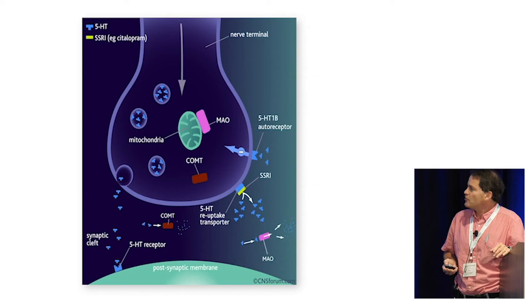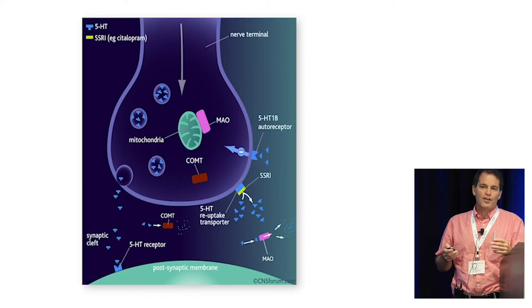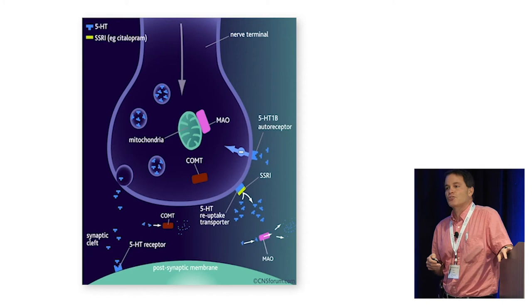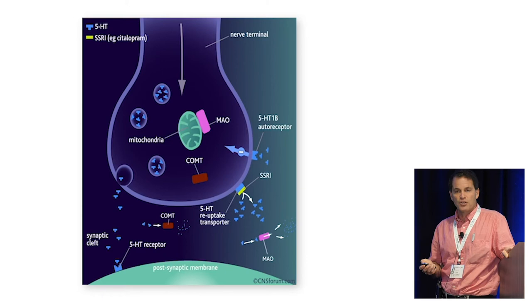The SLC6A4 gene is probably one of the most common ones people are aware of — it codes for the serotonin transporter protein. When I explain it to patients, I say that your genetic code is like a massive blueprint, just like you'd use a blueprint to build a house. I think of the serotonin transporter protein as somewhat like a vacuum cleaner whose function is to suck up serotonin molecules in the synaptic cleft and spit them back into the presynaptic neuron after they've been used.